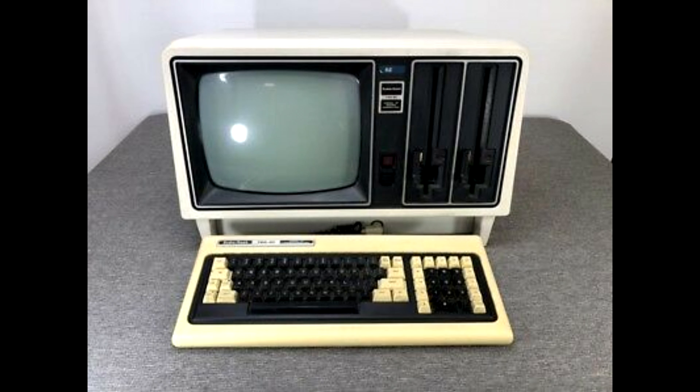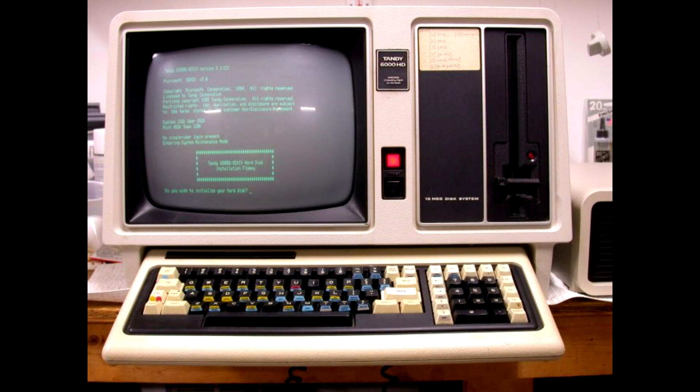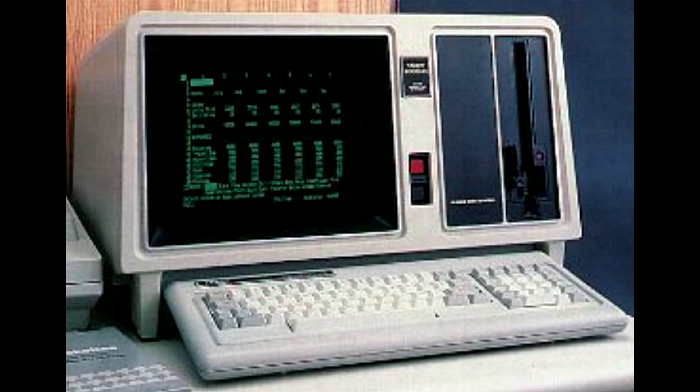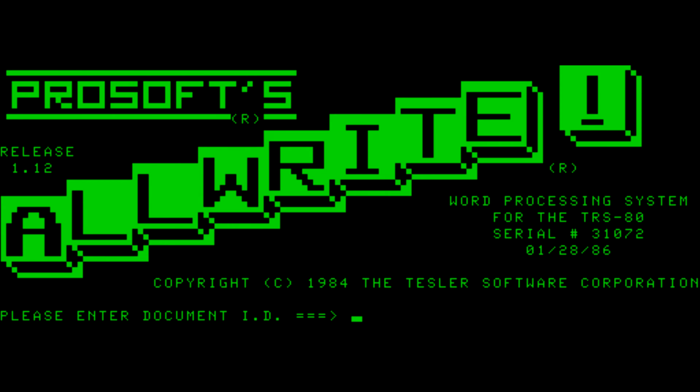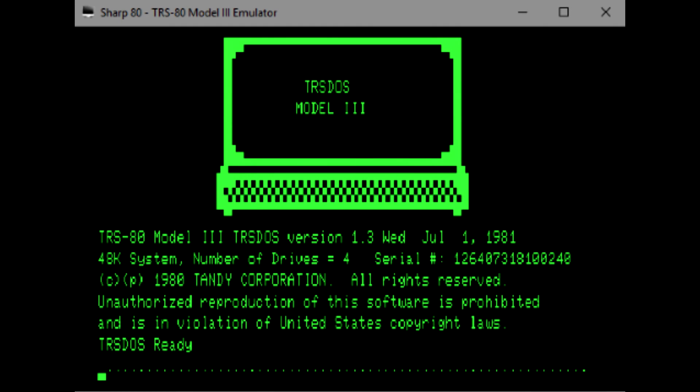Those were business systems — the Model 2 had CP/M, which was the big operating system of the day. The Model 6000 could run Unix as a multi-user system, which was pretty fancy. I had the opportunity to use a few of those.